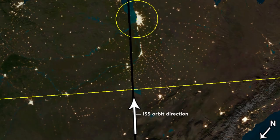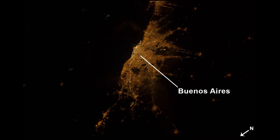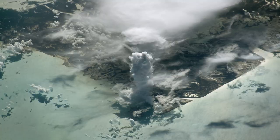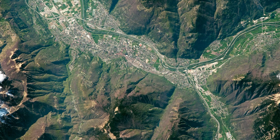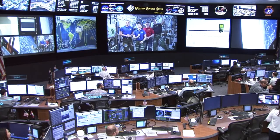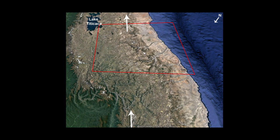The Earth observing team maps what the space station will be flying over on each orbit of each day, whether it will be daytime or nighttime, cloudy or clear. They work with other space station teams to see when photography might fit into the work schedule, and they provide guidance to the astronauts on how to spot their targets on the ground.